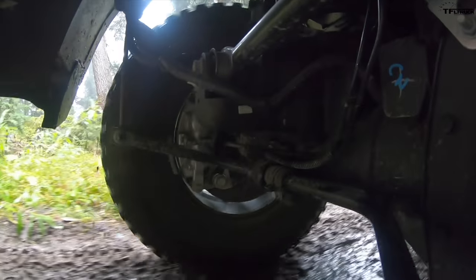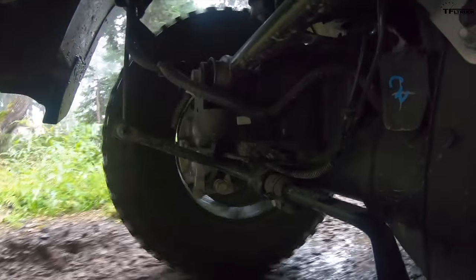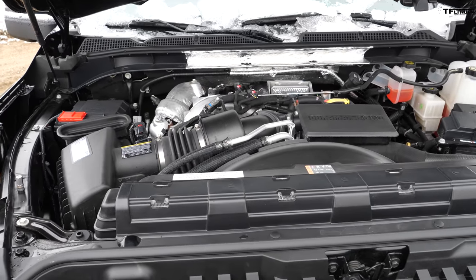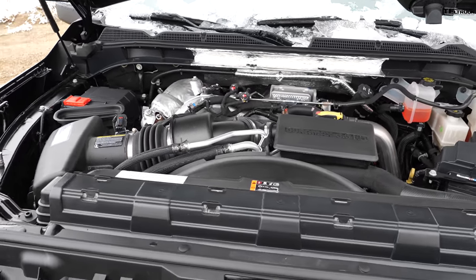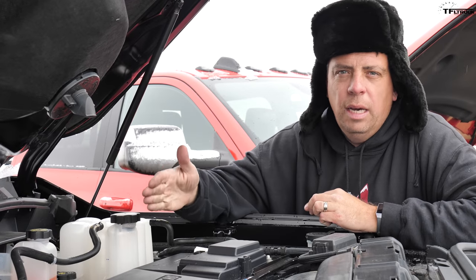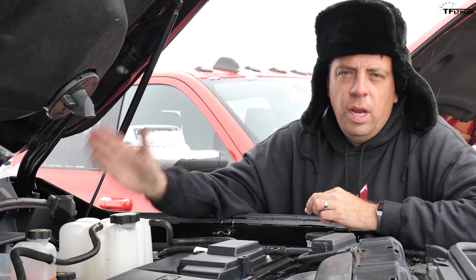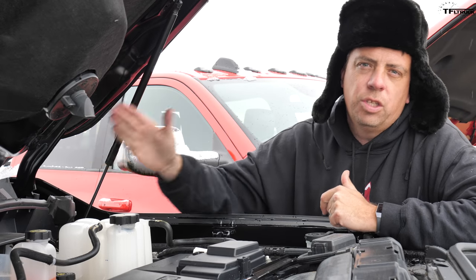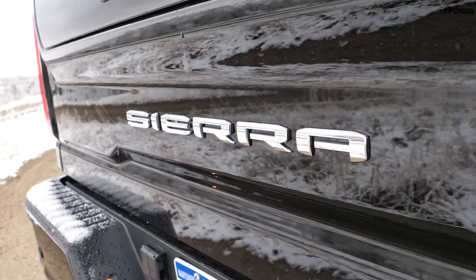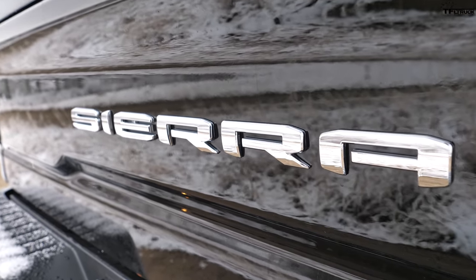Going slowly off-road is important for maintaining constant speed and negotiating hard obstacles. With the diesel engine, the GMC AT4 has a crawl ratio of 42:1 when you combine the 10-speed automatic, the low-range transfer case, and the rear differential ratio. The gas version of this truck has a slightly different crawl ratio of 40.7:1.